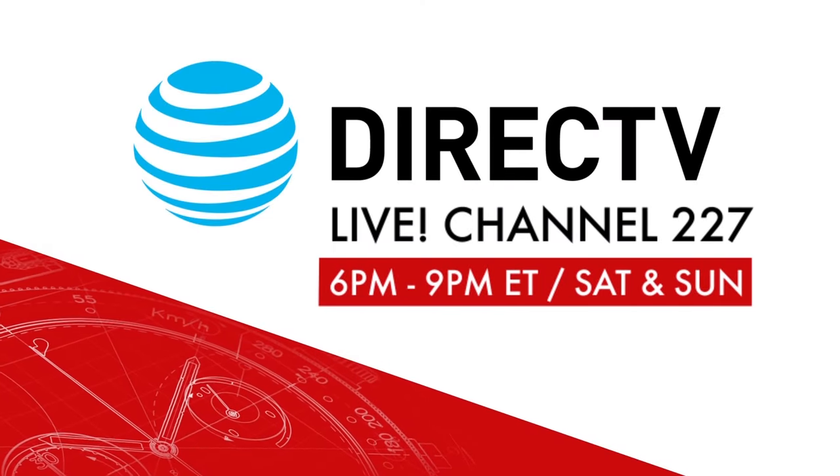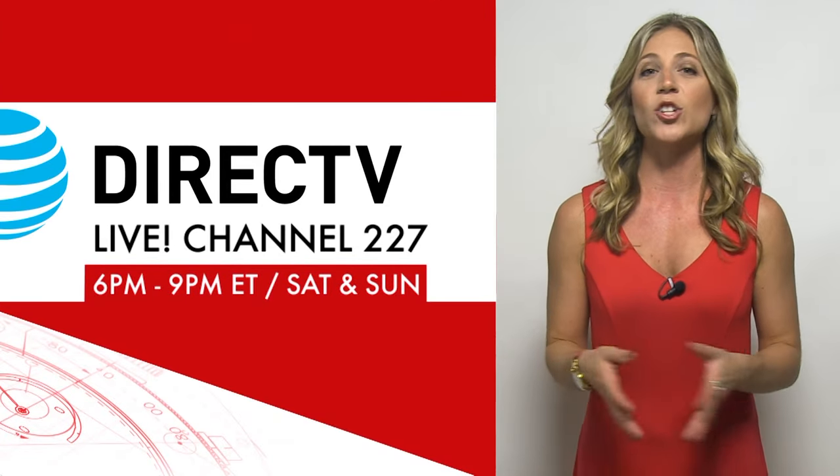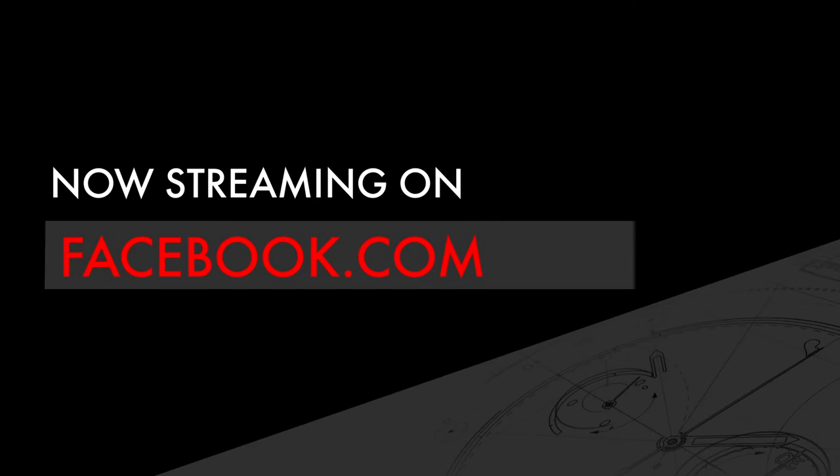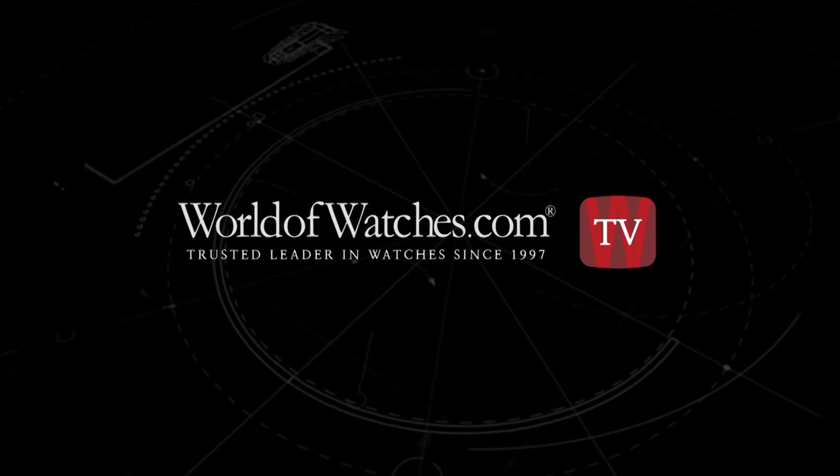Don't miss a moment of it. It all starts 6 p.m. Eastern, Saturday and Sunday night. You can find us on DirecTV channel 227. We also stream live on our Facebook and YouTube pages, and as always, right here at worldofwatches.com.